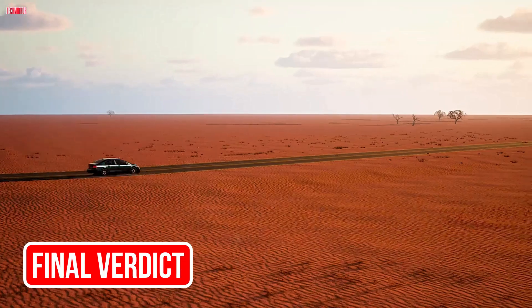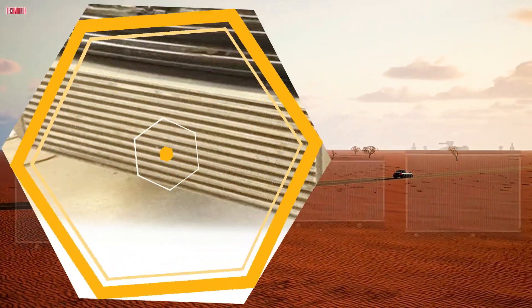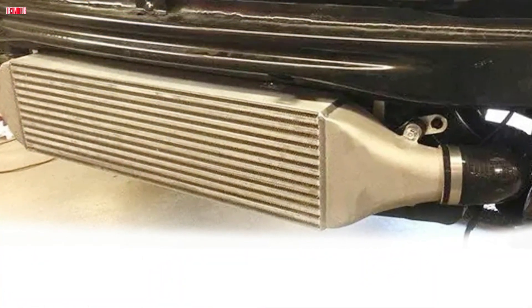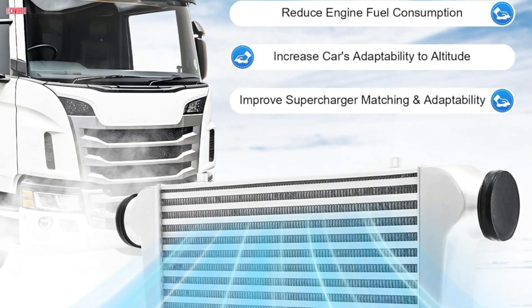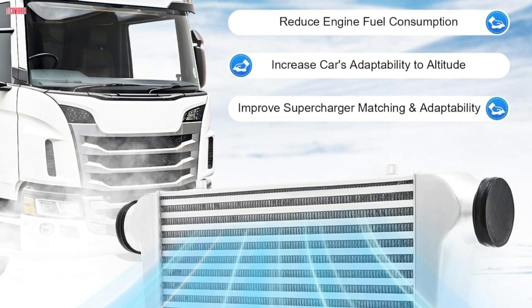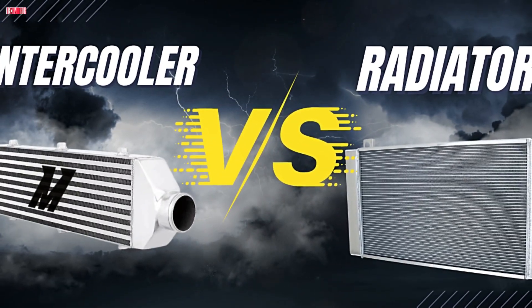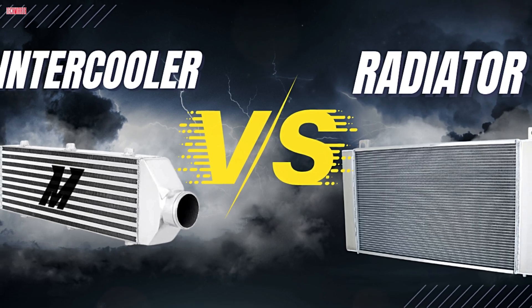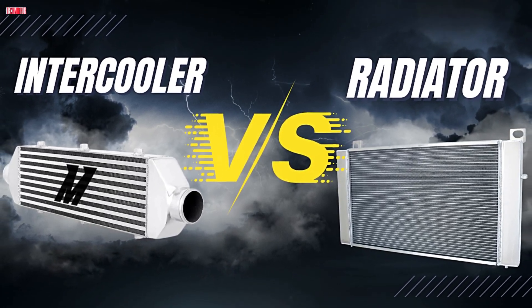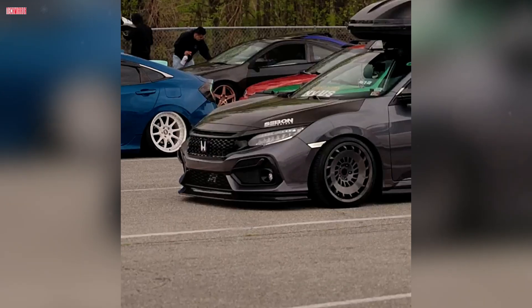Here's the final verdict. If you drive a car, you have — and need — a radiator. It's one of the most essential systems for keeping your engine running smoothly and safely. An intercooler, however, is only needed if your engine uses forced induction. It's a critical upgrade for turbo builds, but completely unnecessary for naturally aspirated engines. Both parts may look similar and both handle heat, but they work with entirely different systems — one with liquid, the other with air. Knowing the difference means making smarter decisions when it comes to maintenance, performance, and upgrades.